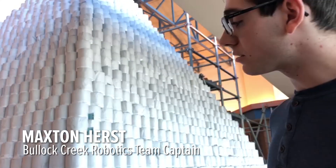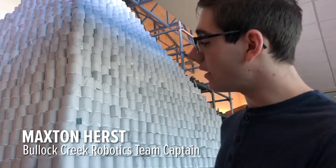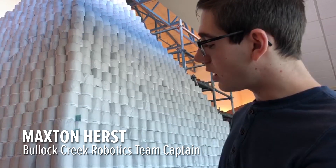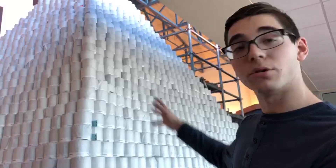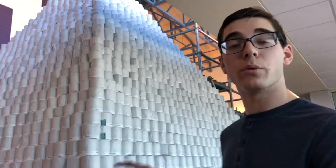We built the entire base all at once, and then we started making cuts in where we wouldn't put toilet paper, where we could stand and build around them, and then from there we would fill that out.